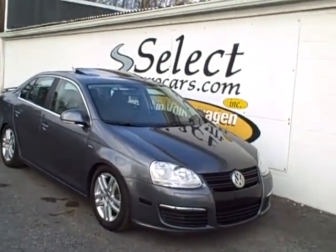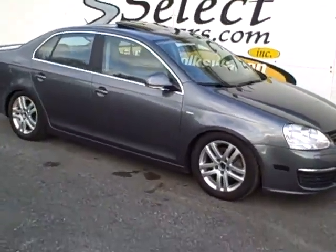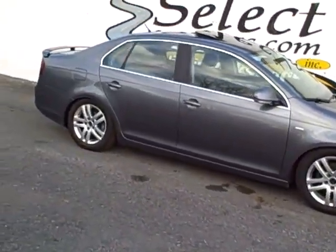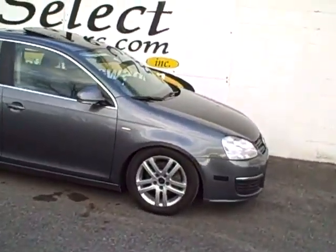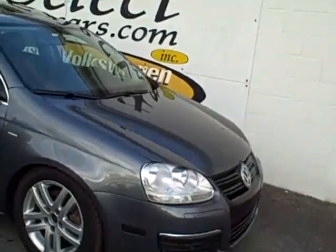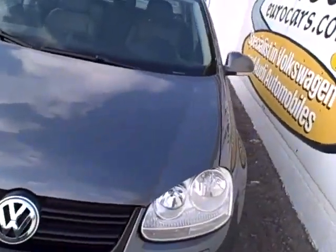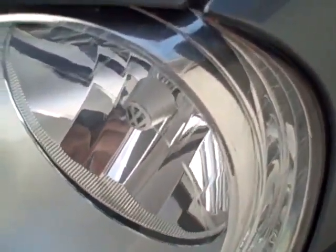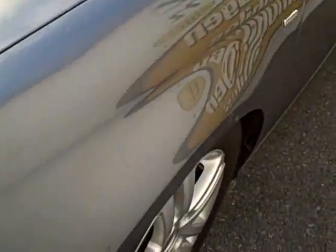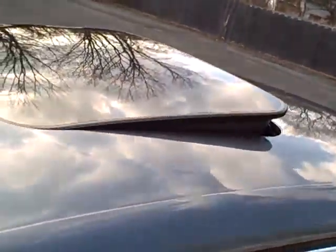2007 Volkswagen Jetta Wolfsburg limited edition — and this is a little more limited edition than most. It has that sports suspension, a nice set of alloy wheels and radials. Of course we love these factory headlamps with that VW logo on the inside, projecting down the road. We love our VWs — Wolfsburg limited edition, sunroof that both tilts up and fully retracts.